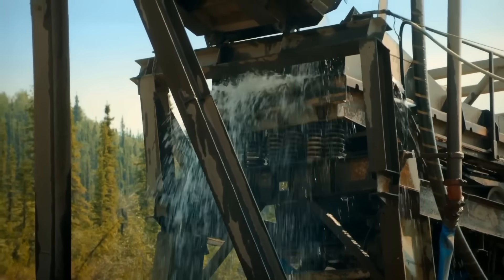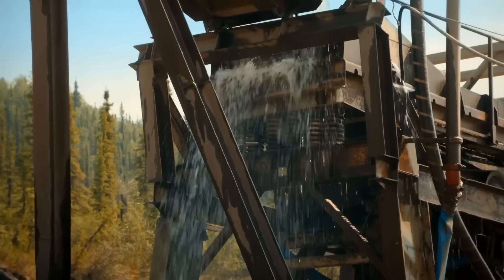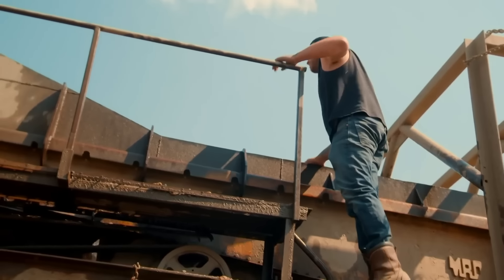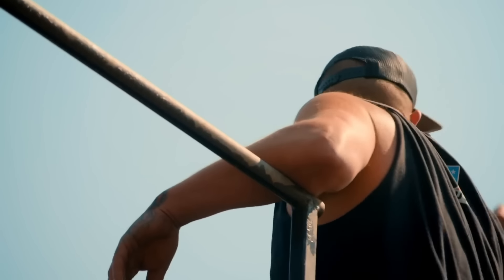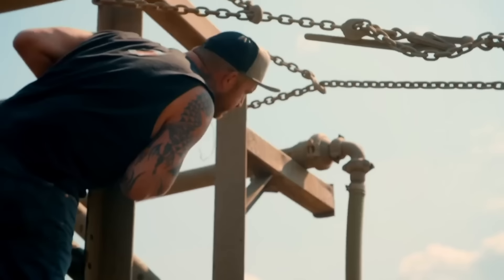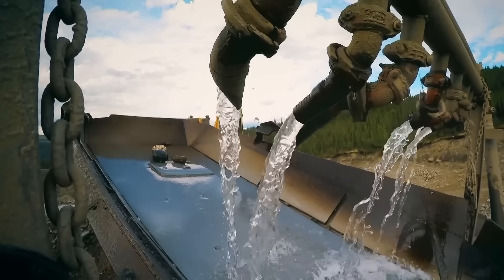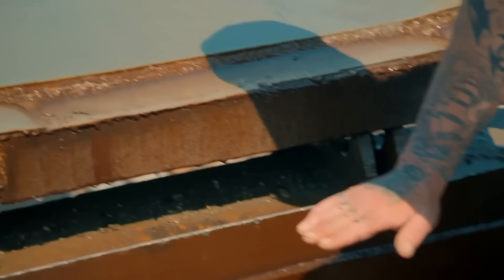A hole has opened up between the plant and the pre-wash, letting gold-rich material flood out. It's not a big piece of steel, but it's a pretty important one. Rick shuts down the plant — all the dirt is just coming out of the pre-wash and falling between the pre-wash and the plant.